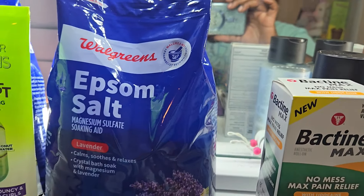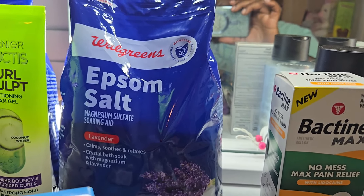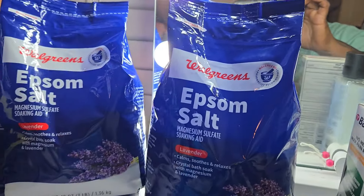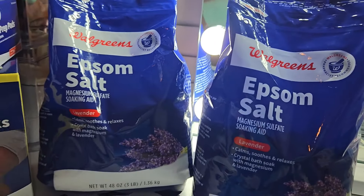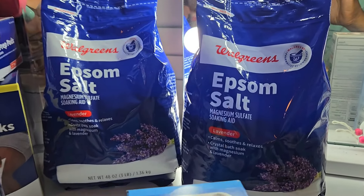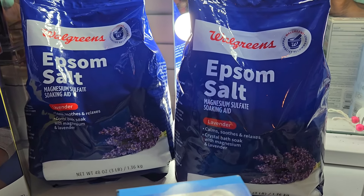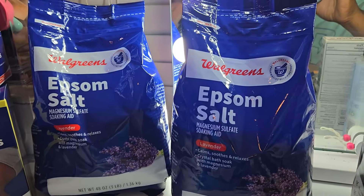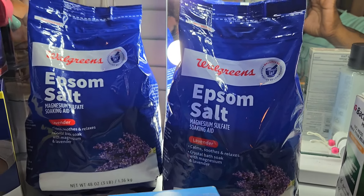I also got two Walgreens Epsom salts — buy one get one fifty percent off: $4.99 for one and $2.49 for the other, so $7.48 for both. I love taking hot Epsom salt baths after a long day and in this heat, it really comes in handy. This one has lavender — some people also get regular Epsom salt for their garden, but buy one get one fifty off, you can't beat it.